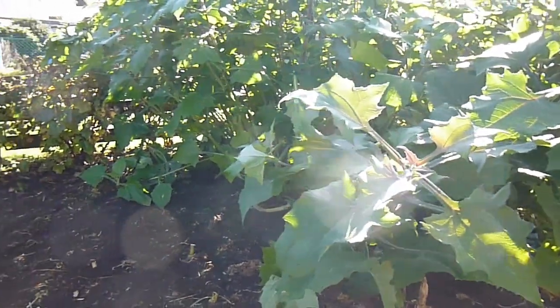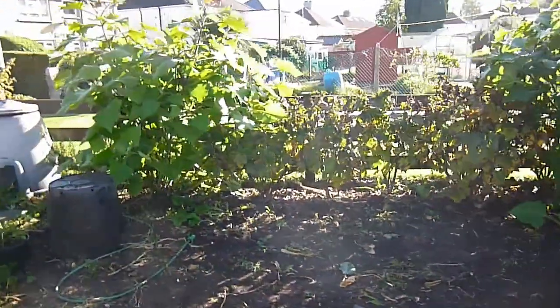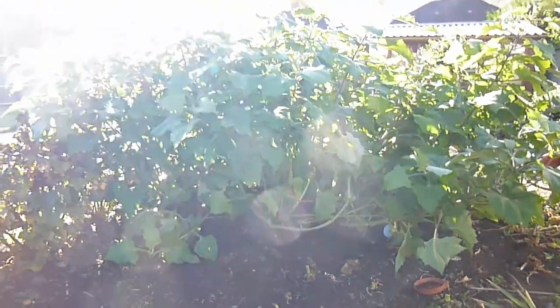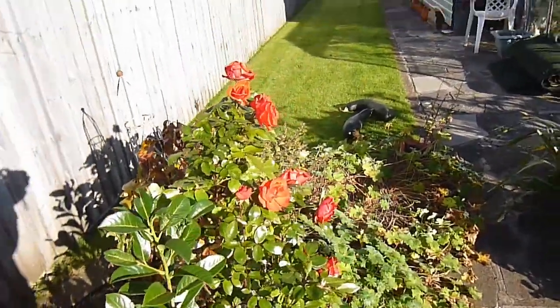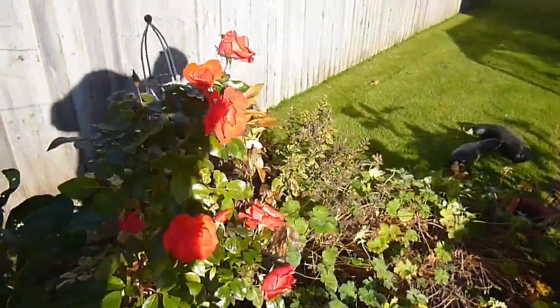We always get loads of jam off the blackcurrant plants in the background. It's been a really good year - we've done quite a lot in the garden and had no end of tomatoes, cucumbers, onions, all sorts - and it's only a very small vegetable patch. Hopefully the next update will probably be harvesting the yacon and okra.